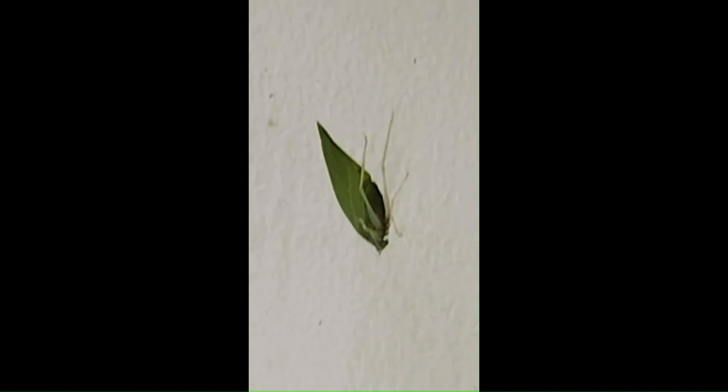It's a good thing it's on my window, because if that thing was on a tree I would never spot it. This is called, as you saw, an angular winged katydid. Officially. But you can call it lightning. I just call it a leaf bug.